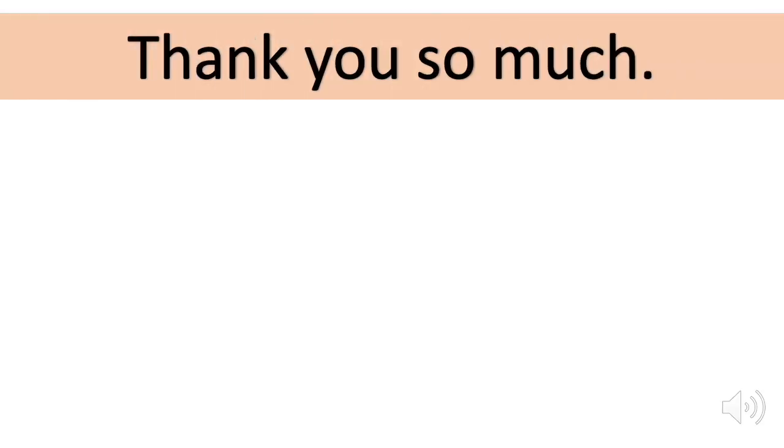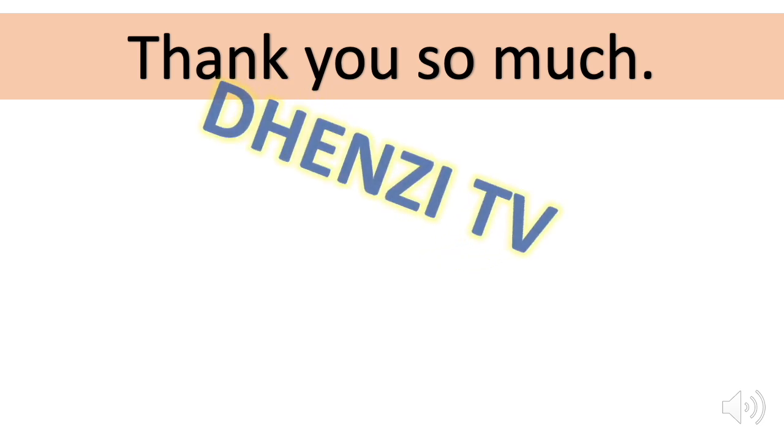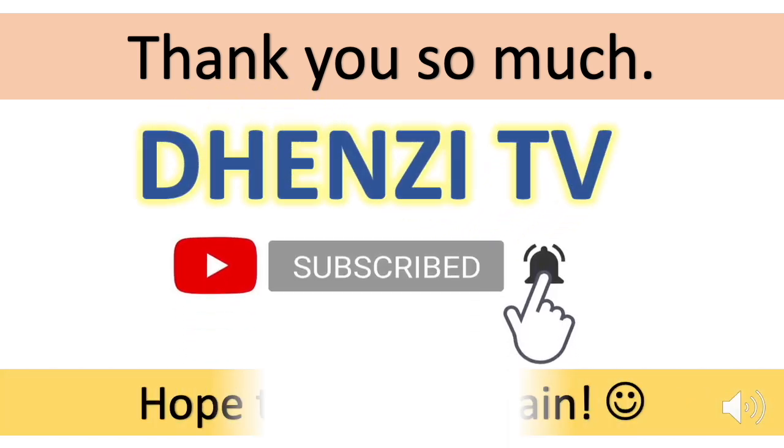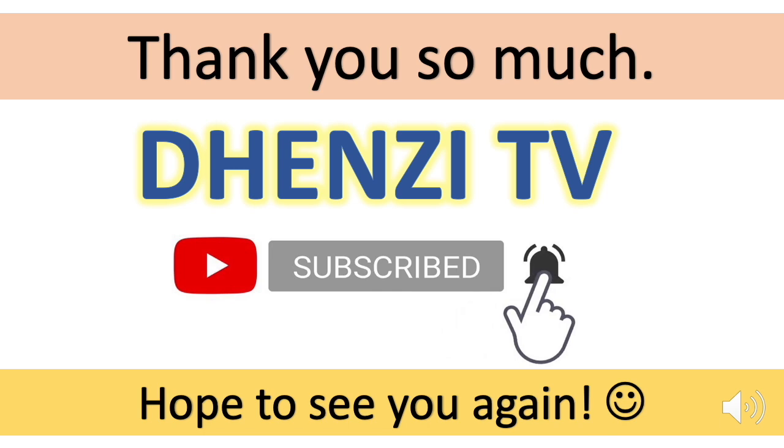And that is how to avail of the free swab test offered by the Department of Tourism for domestic tourists. Thank you so much for watching the video. If you like the content of this channel, please remember to subscribe, and don't forget to check out all the other videos as well.